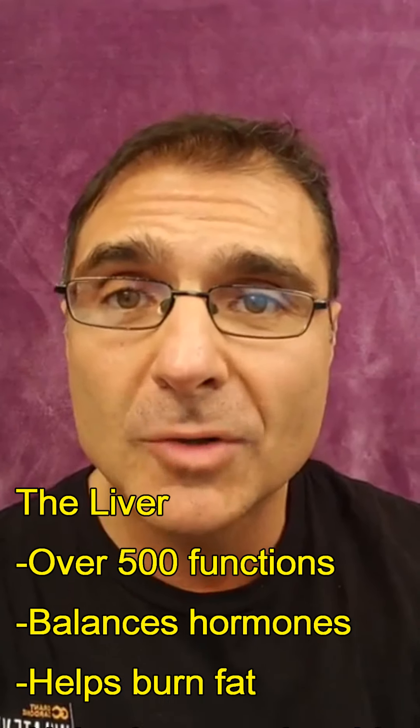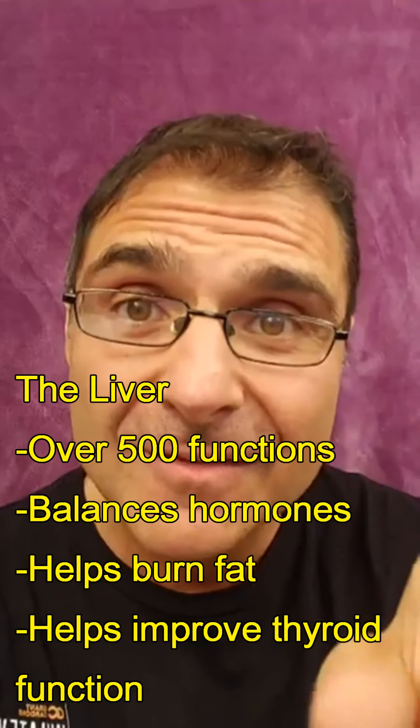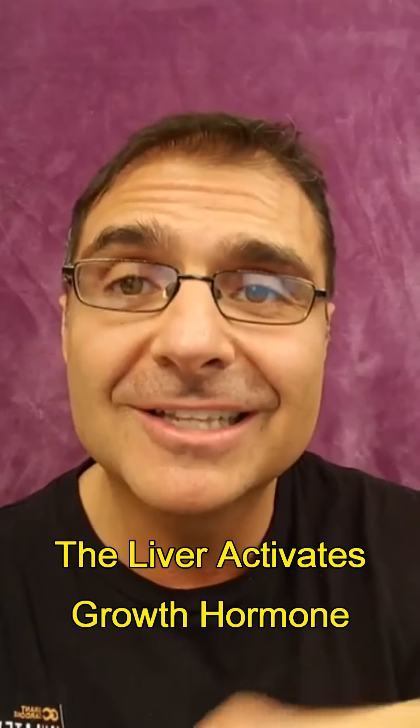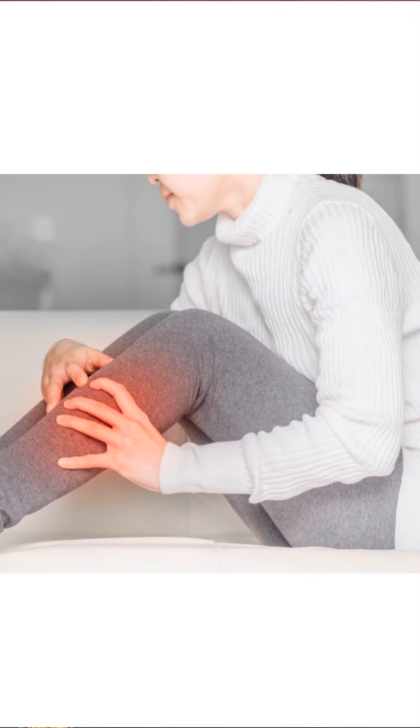So what does the liver do? It has over 500 different functions — it balances our hormones, helps us burn fat, and helps improve thyroid function. Here's a crazy thing: your liver actually activates your fat-burning hormones. Your thyroid makes thyroid hormone, but it's not really active until the liver activates it. Similarly, your pituitary gland makes growth hormone, but it has to reach the liver to be activated for fat burning. The liver also balances your neurochemistry, gets rid of poisons and toxins, and helps create substances to improve joint health.